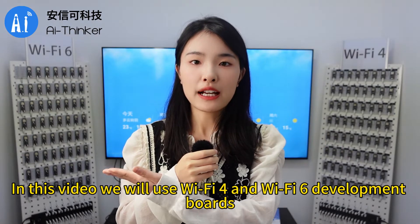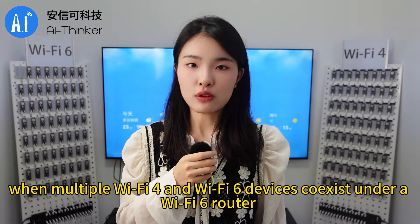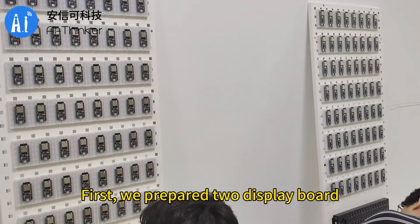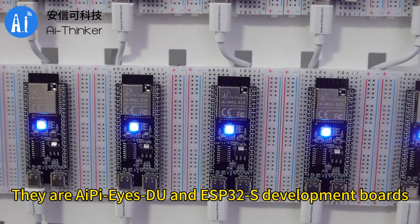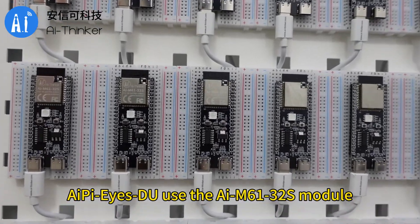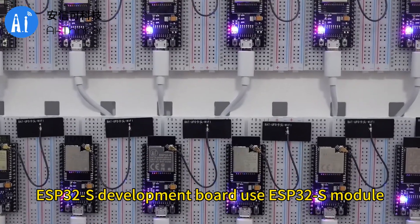In this video we will use Wi-Fi 4 and Wi-Fi 6 development boards to simulate the performance difference when multiple Wi-Fi 4 and Wi-Fi 6 devices coexist under a Wi-Fi 6 router. We prepared two display boards, and Wi-Fi 4 and Wi-Fi 6 development boards each have 64 pieces. They are AI PI's DU and ESP32-S development boards. AI PI's DU uses the AIM61-32-S module, and the ESP32-S development board uses the ESP32-S module.